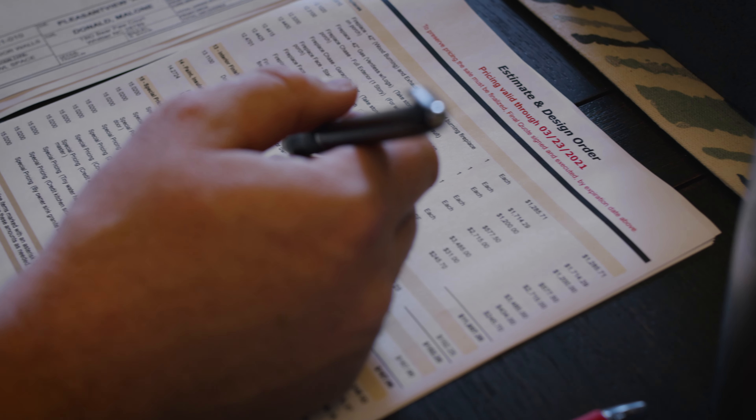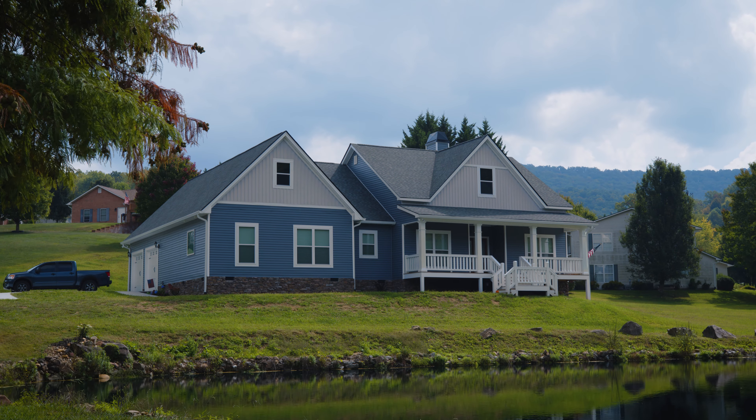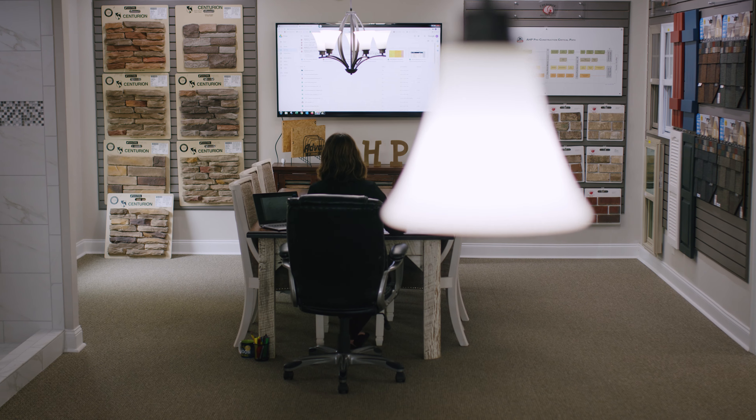Hi, my name is Brad Budras. I'm a building consultant here in Greensboro, North Carolina. Today I want to discuss with you the actual pricing and the cost of the home that we're going to be creating for you.